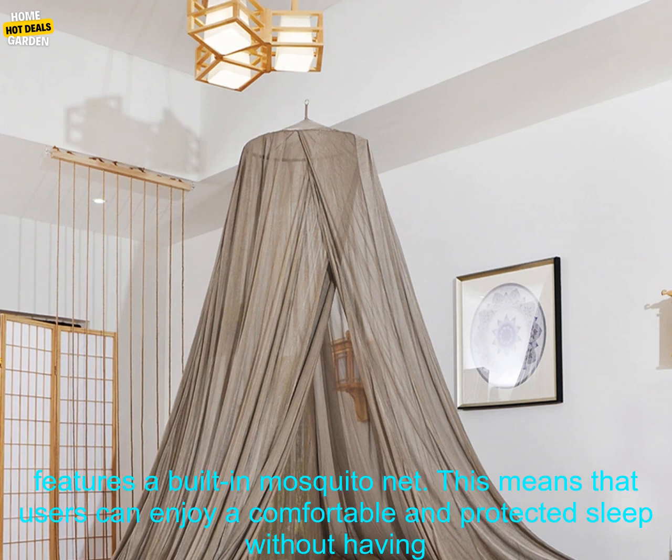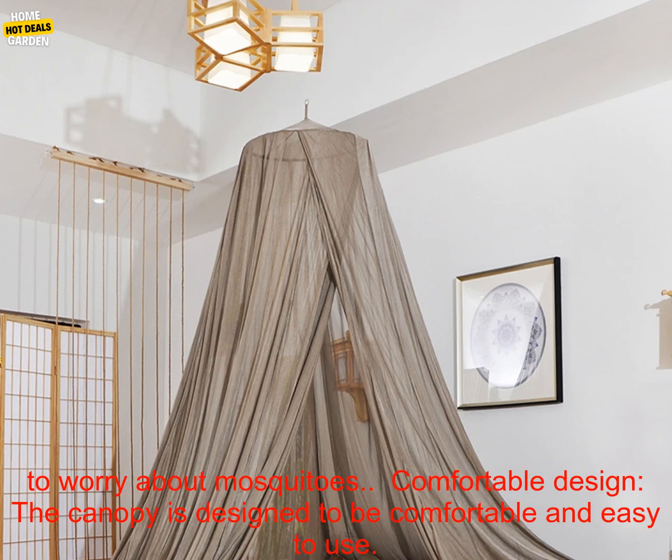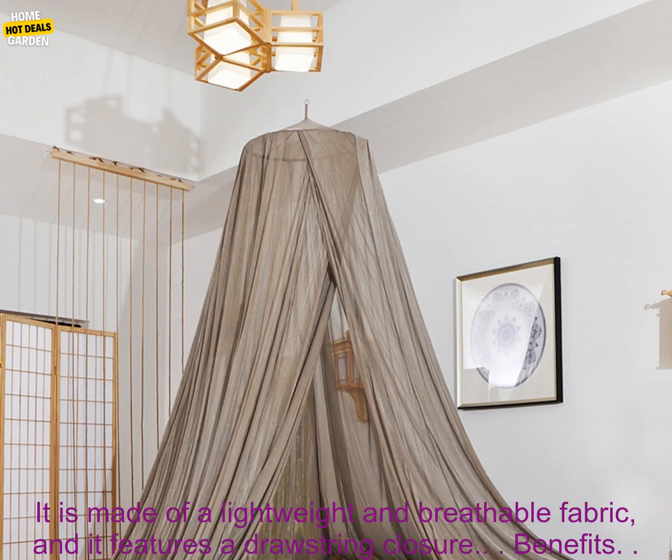The canopy also features a built-in mosquito net, so users can enjoy a comfortable and protected sleep without having to worry about mosquitoes. The canopy is designed to be comfortable and easy to use — it is made of a lightweight and breathable fabric, and it features a drawstring closure.